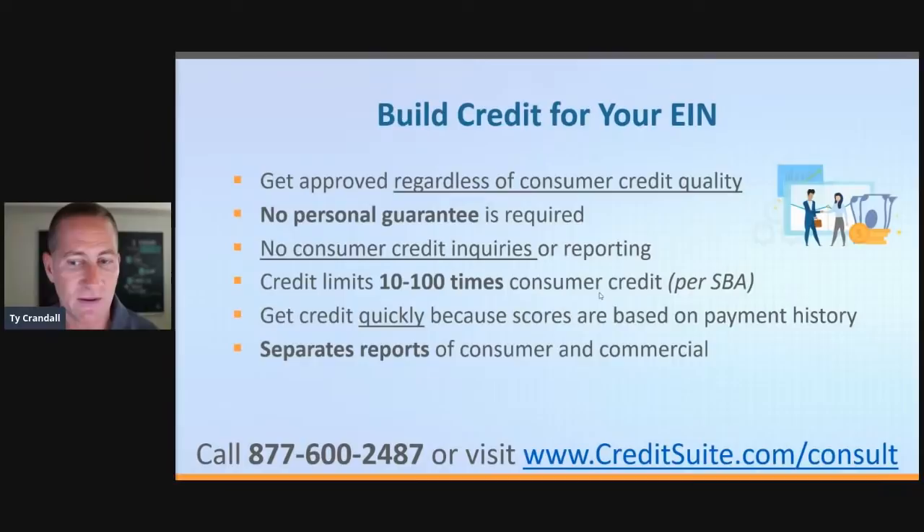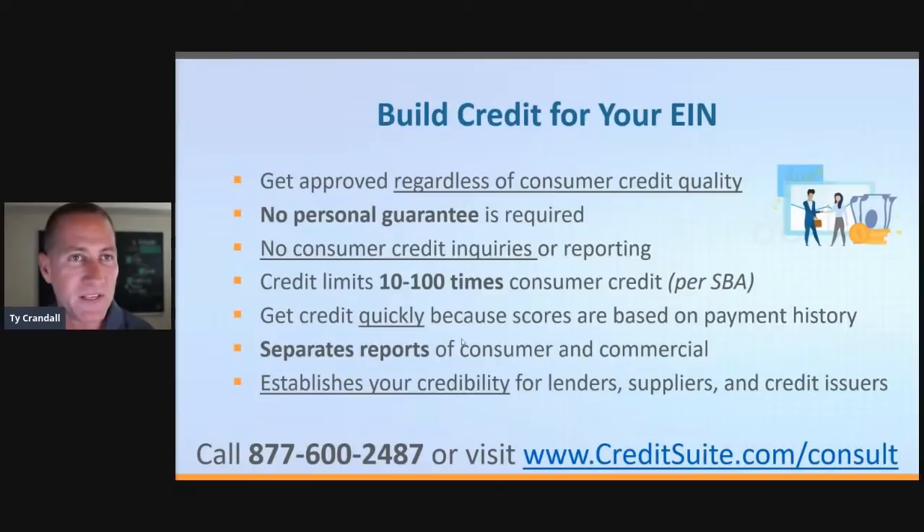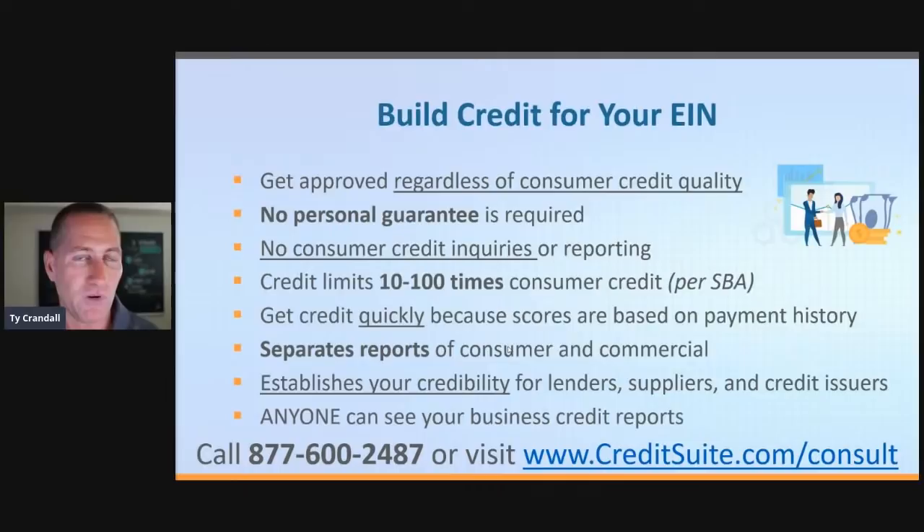Inc., SBA, Entrepreneur, and Forbes all tell you to build business credit for the same reason — you've got to separate your consumer and your commercial credit report. If you don't do that, you're always going to be personally liable for what happens in your business. Most importantly, this information is publicly accessible to anybody that wants it — lenders, credit issuers, suppliers, prospects, clients, competitors, people that want to buy your business. Anybody can and will access your business credit reports. So you've got to build the business credit reports because this is your credibility.